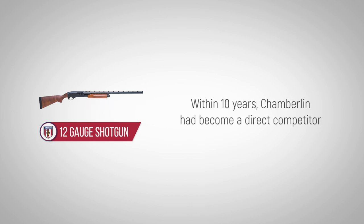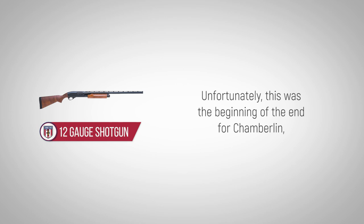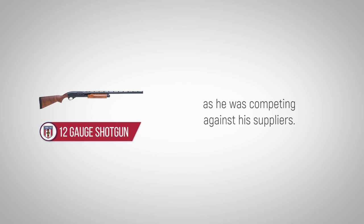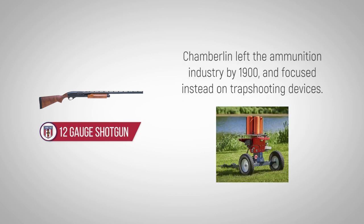Within 10 years, Chamberlain had become a direct competitor with Winchester and the Union Metallic Cartridge Company. Unfortunately, this was the beginning of the end for Chamberlain, as he was competing against his own suppliers. Chamberlain left the ammunition industry by 1900 and focused instead on trap shooting devices.